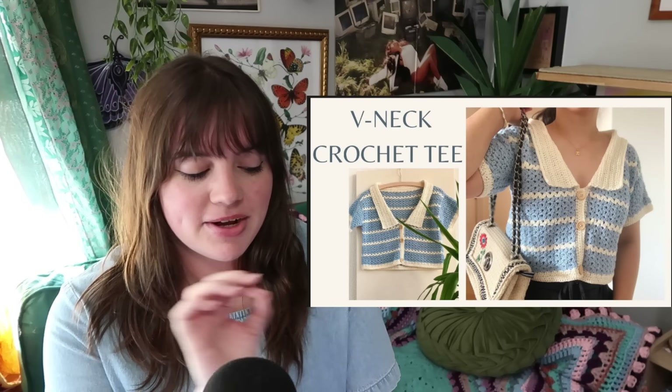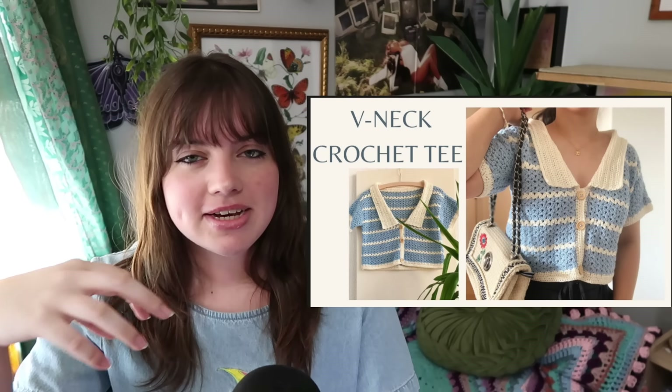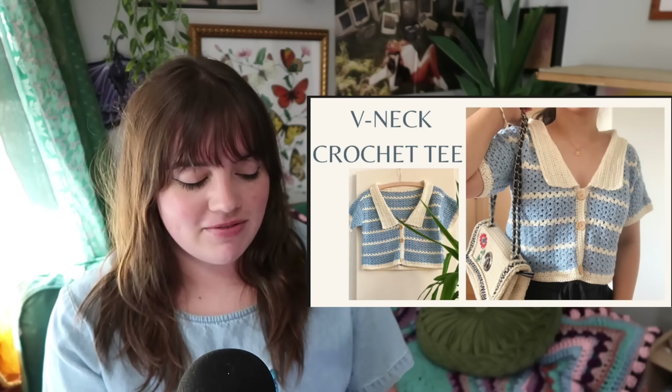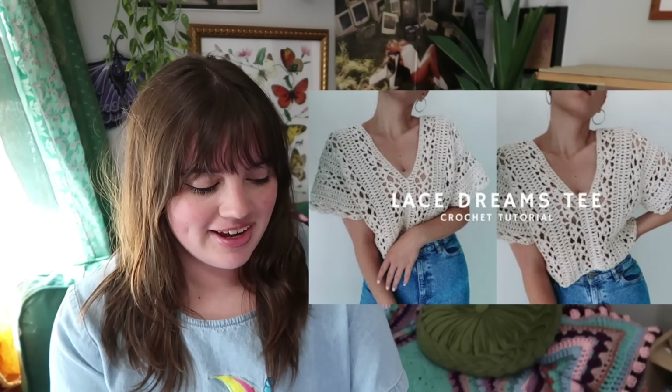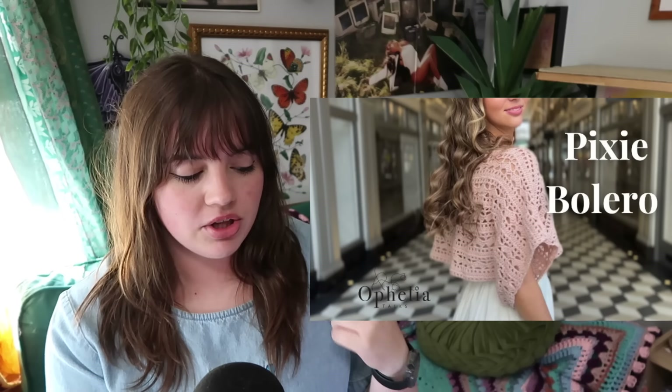Out of all the shirts, this v-neck crochet tee is probably top three for fitting the aesthetic — even the color she chose for the thumbnail just fits the vibe perfectly. There's also this crocheted v-neck shirt with a t-shirt sleeve — not cropped, super cute. Or the Arcade Stitch top, and we have the Lace Dreams tee as well. For a more cropped fit, there's the Pixie Bolero.